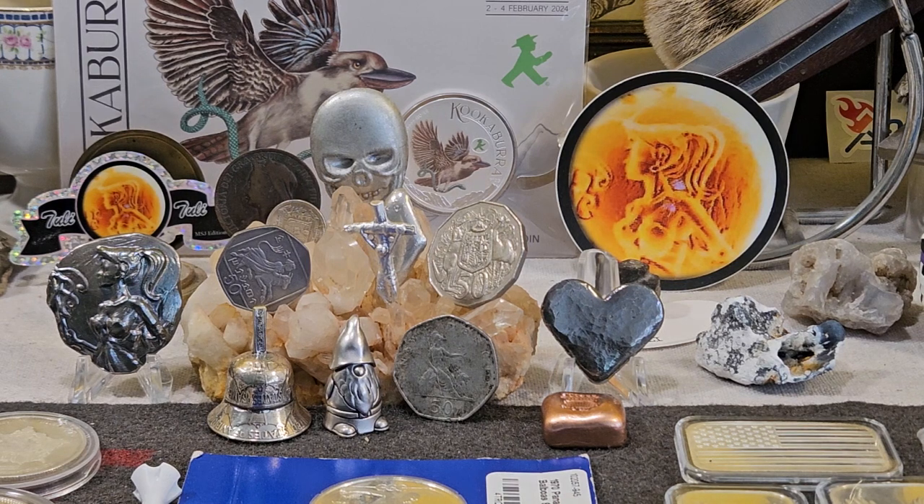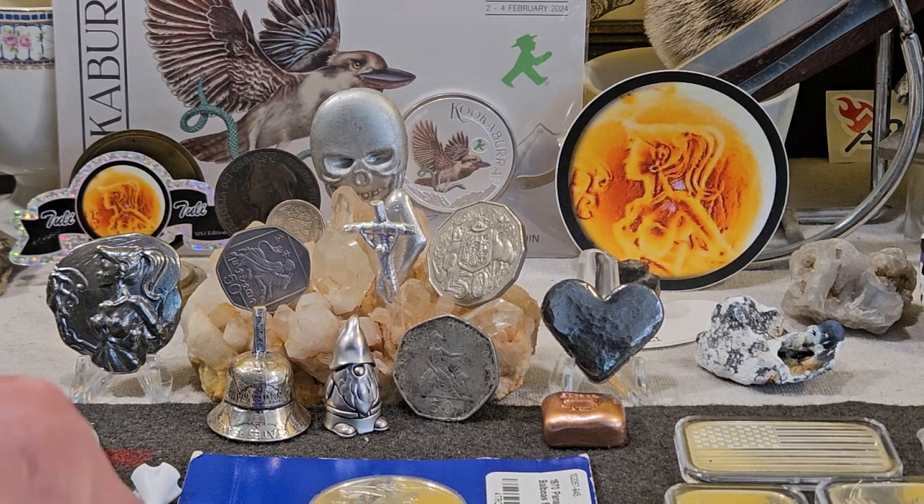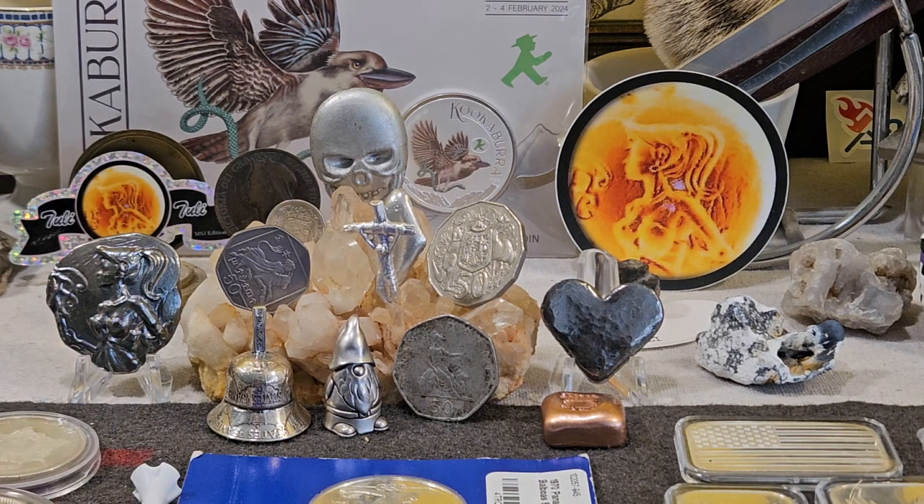That's really about all I got for you today. Stay safe, shoot straight, keep stacking. Stack all the right stuff, y'all. Stack a lot of it right now. I am out.